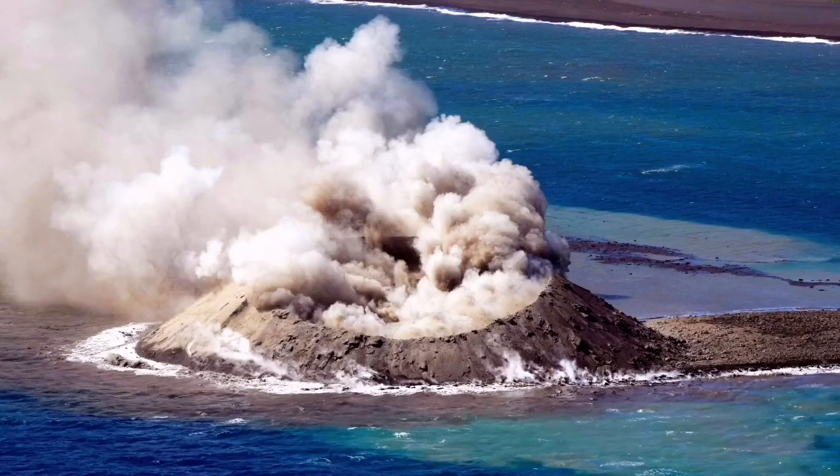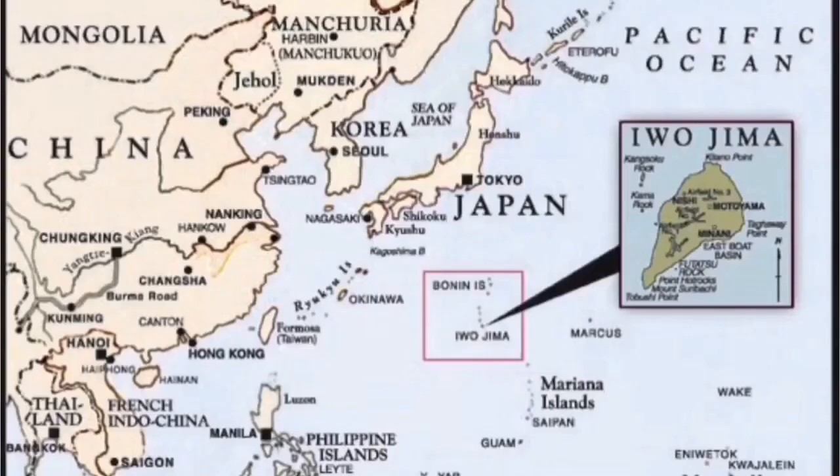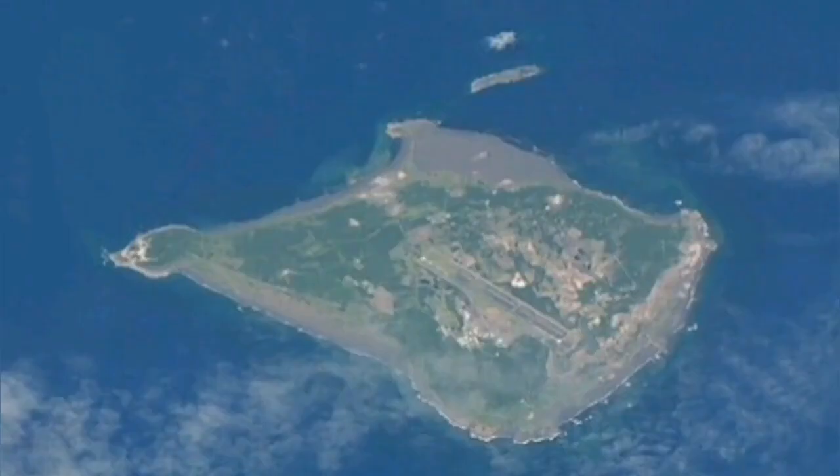We can see in a clear image the actual crater as it grows — every hour it is growing bigger, and with that the island is also growing, adding mass and area to the Japanese islands.